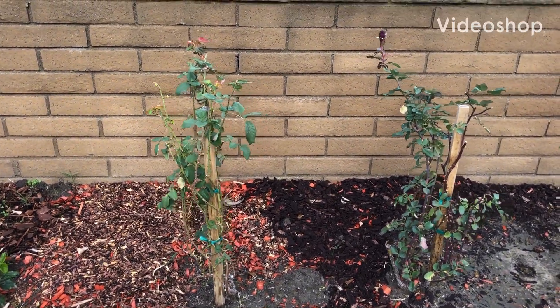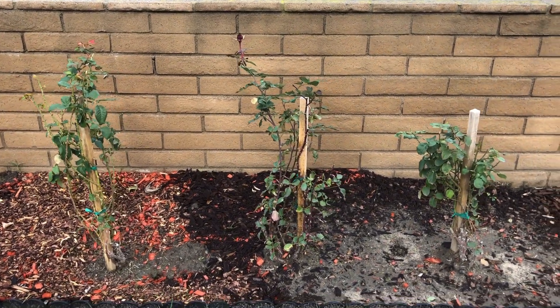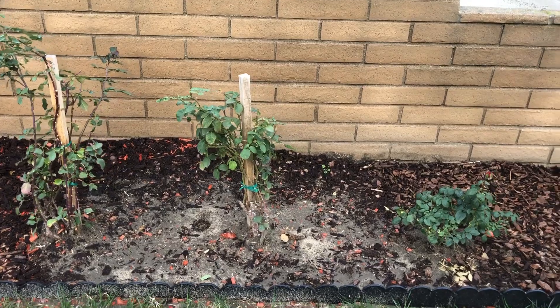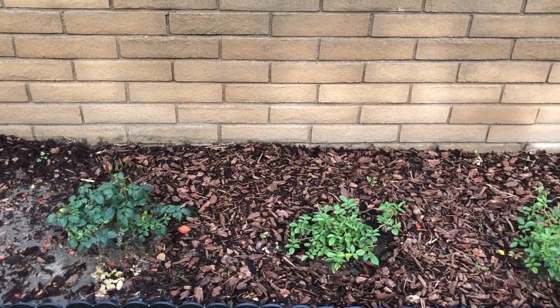Merry Christmas everybody, welcome back to my channel. It's been a long time since I talked to you and took any video, so here I am with multiple videos separating the side yard fruit trees and backyard.